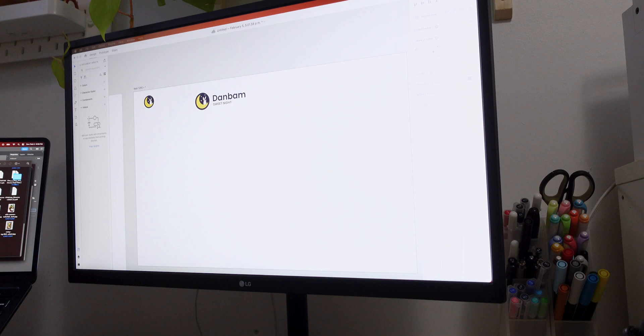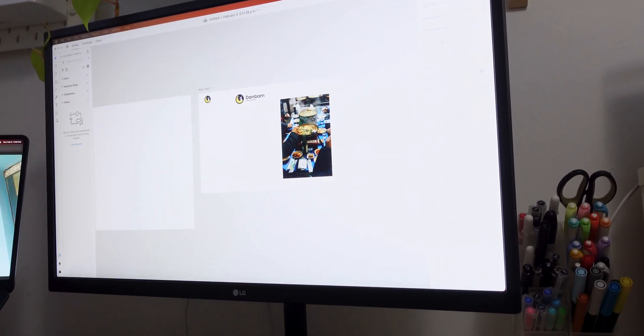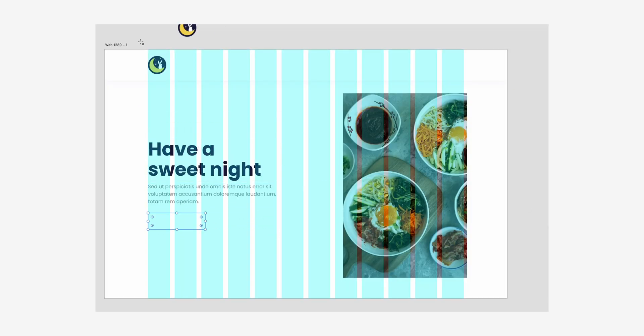The header section will need to wow the users when they arrive on the page. Usually, I like doing this with an image that would best represent the company, or in this case, the restaurant that I'm designing for.